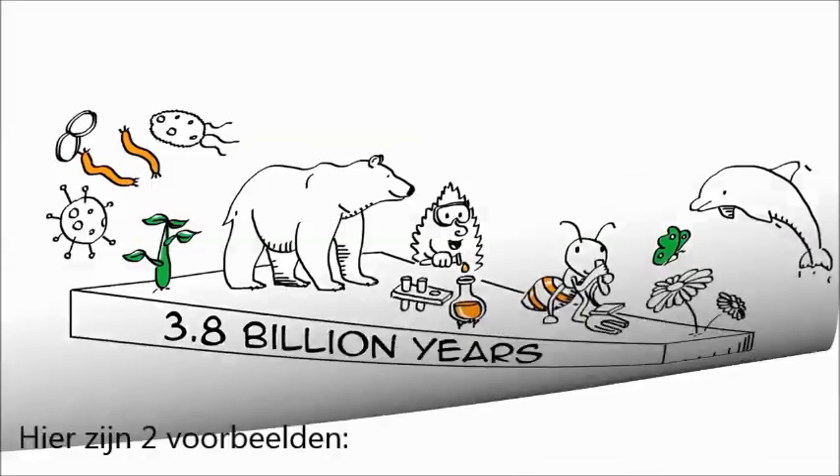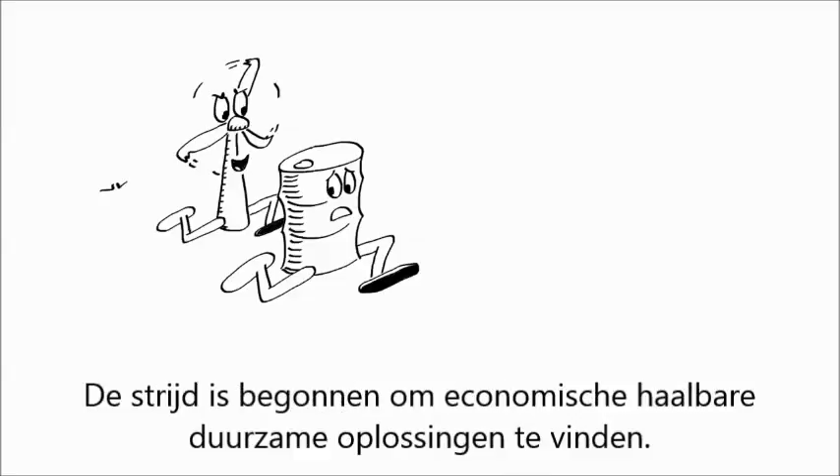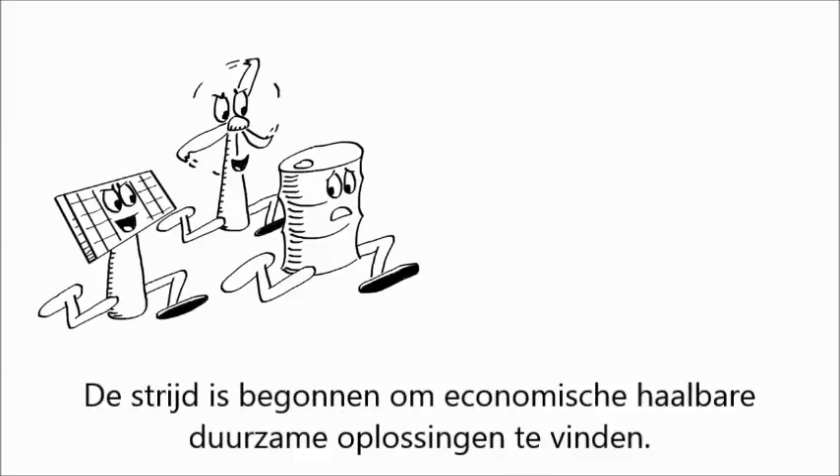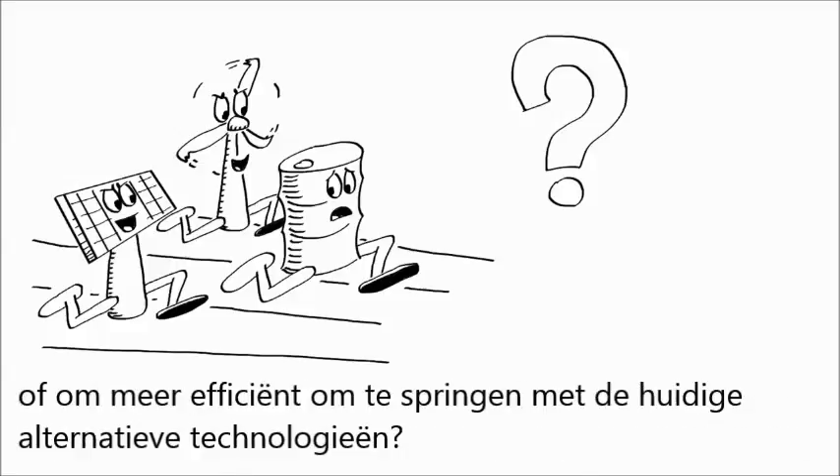Here are two examples. Sustainable energy provision is a massive sustainability challenge. The race is on to find economically viable sustainable energy solutions. Biomimicry asks, what could we learn from nature that could help us produce sustainable energy or make more efficient the current alternative technologies that are already out there?